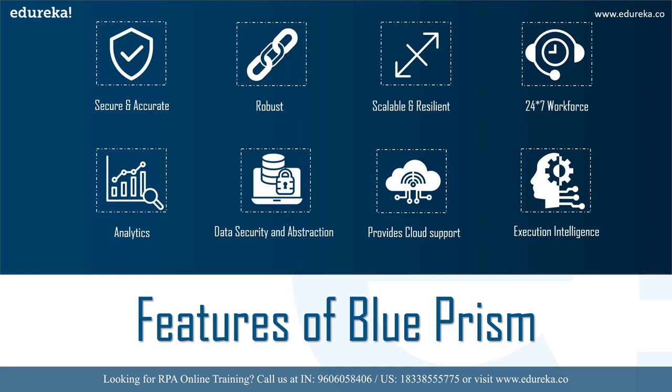Blue Prism offers a 24/7 workforce — the tool is designed to work intelligently without a person physically monitoring every action on the screen. For analytics, it provides extended features to configure dashboards so session information can be redirected to the monitoring system. Regarding data security and abstraction, all data processing is performed and stored in the data center. For cloud support, users just create workers on demand and manage them centrally. Finally, execution intelligence means robots can connect to systems and react dynamically to responses in data across multiple environments.